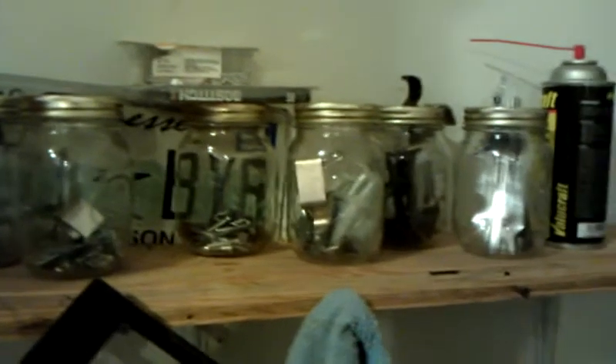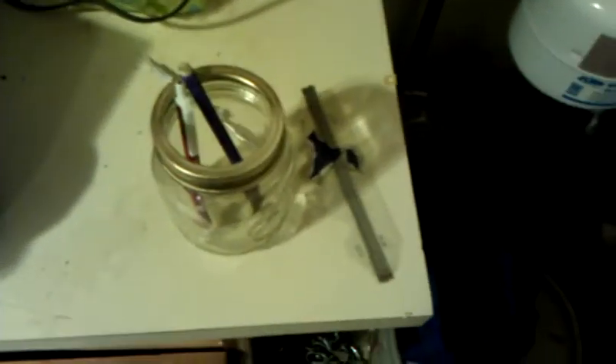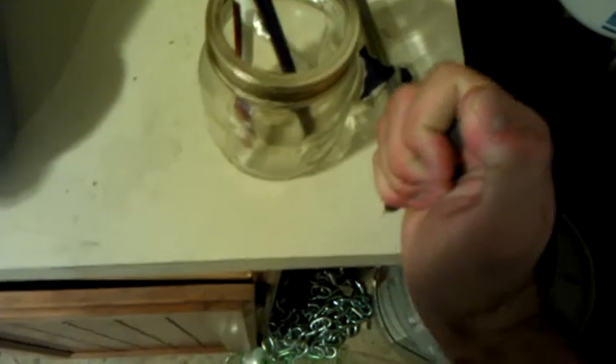There's a big moth that just flew up. Here's a bunch of mason jars I have with random things like nuts and bolts. Let's take a look at one — those are hacksaw blades. Mechanical pencil, another one, and a pen.